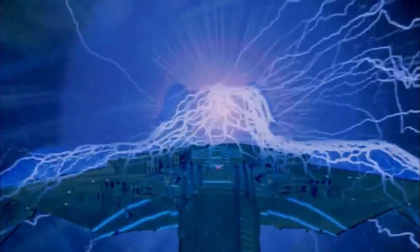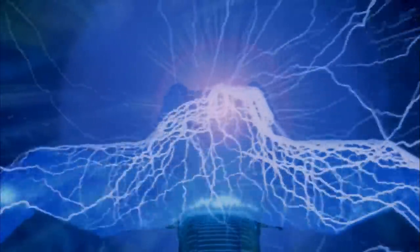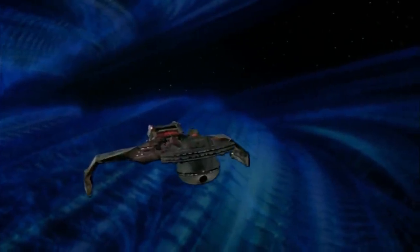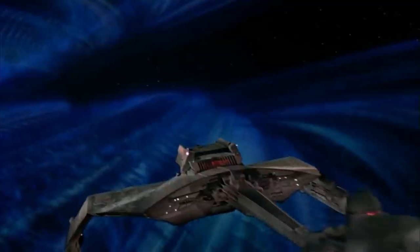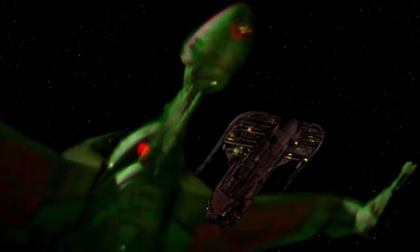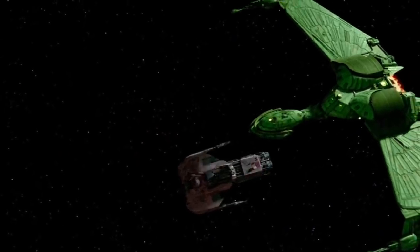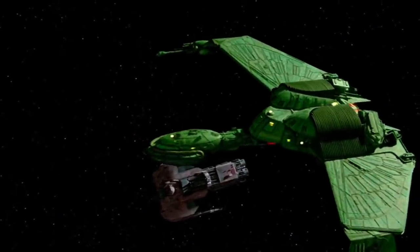This tremendous loss of so many top-of-the-line vessels would force the Council to recommission the bulk of its decommissioned D7 starships and rely heavily on a new small starship design known as the Klingon Bird of Prey — a direct taunting of the Romulan Star Empire's design — while it rebuilt its fleet.